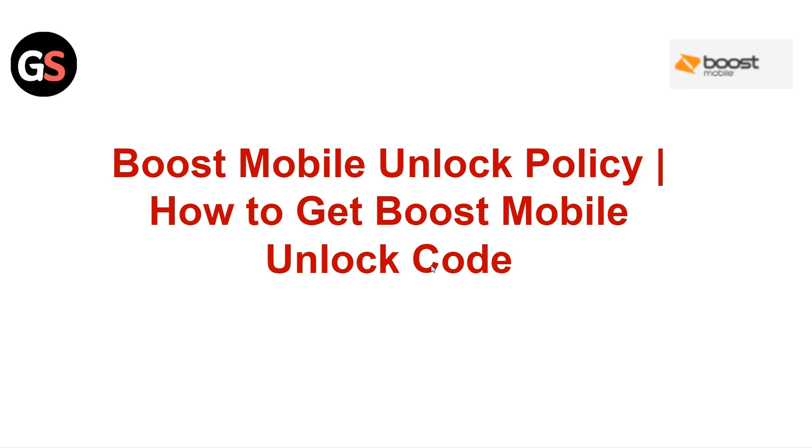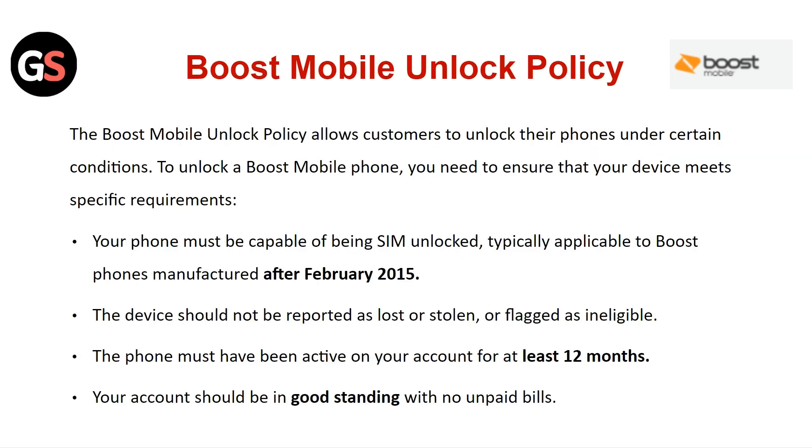Hi everyone. In today's video we will see Boost Mobile Unlock Policy — how to get the Boost Mobile Unlock Code. The Boost Mobile Unlock Policy allows customers to unlock their phone under certain conditions.